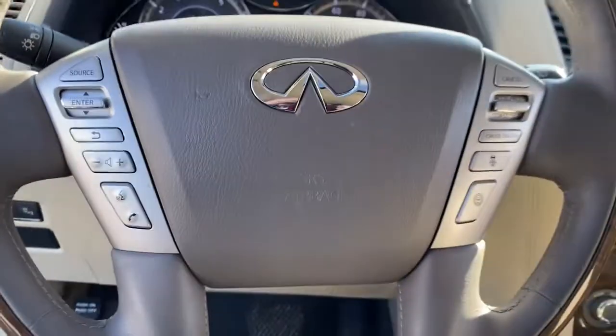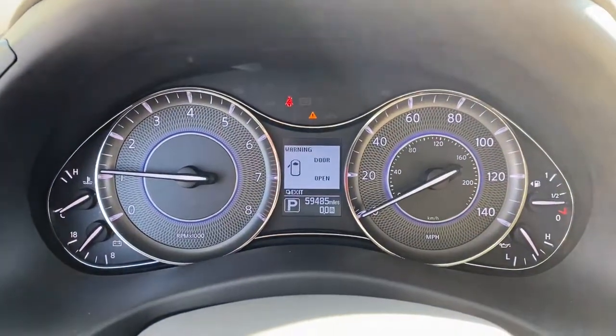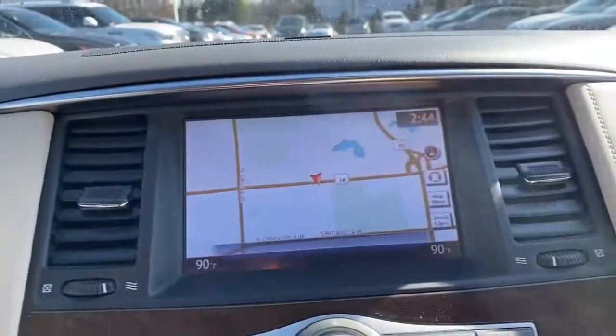Feel in command of the road when you're at the wheel of this powerful QX80. Treat yourself to a test drive today. Our staff will toss you the keys and give you an outstanding customer experience.